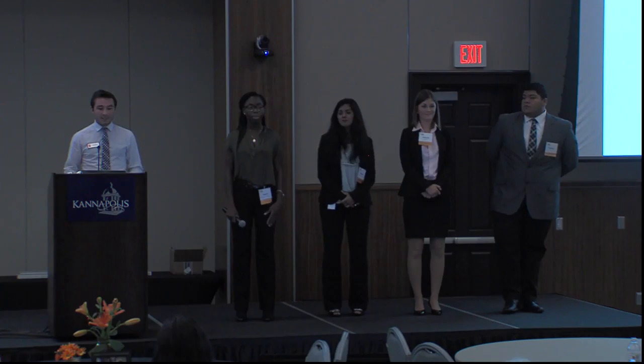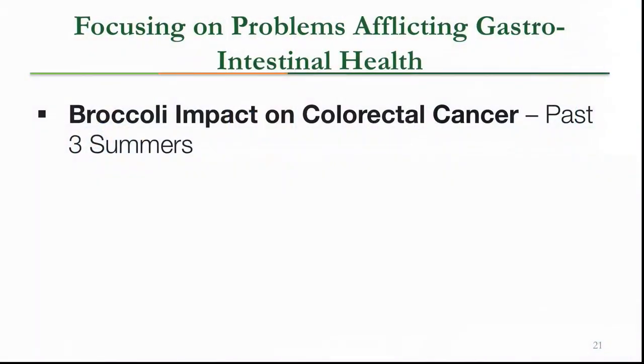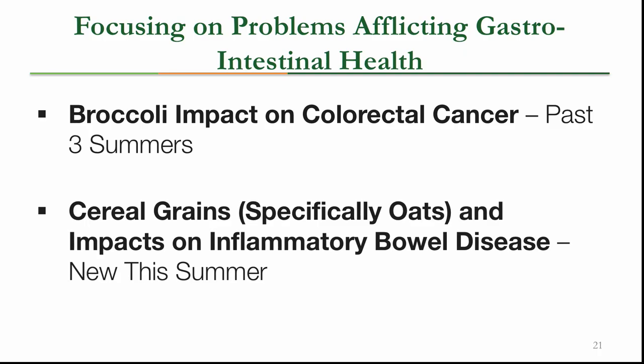Going forward, our group has been focusing on problems afflicting gastrointestinal health. The broccoli project is studying how it may impact risk factors for colorectal cancer. And a new project this summer is looking into cereal grains — specifically oats — and how they may be impacting parameters for inflammatory bowel disease and other gastrointestinal health problems.